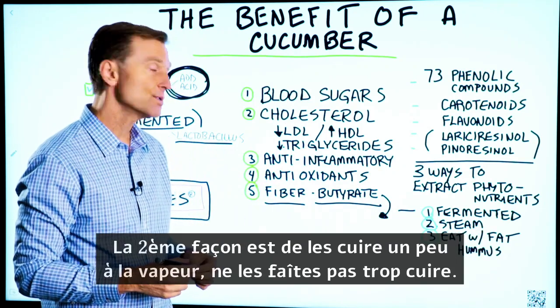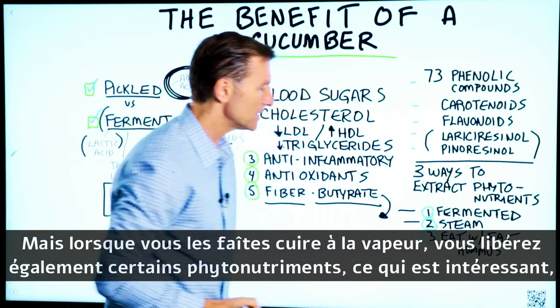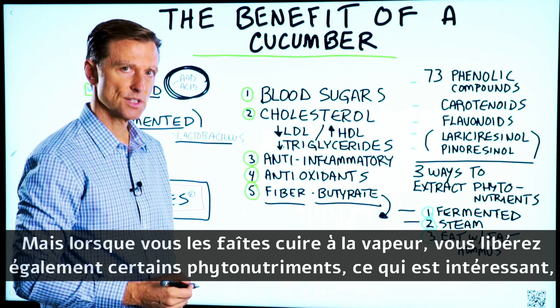The next way to extract phytonutrients is to steam the vegetables a little bit. Don't overcook them, but steaming will also release some of the phytonutrients.